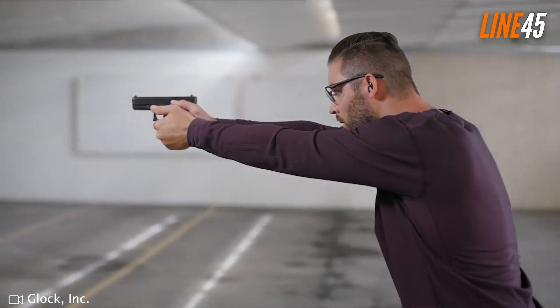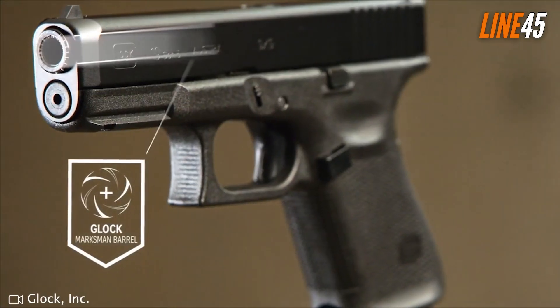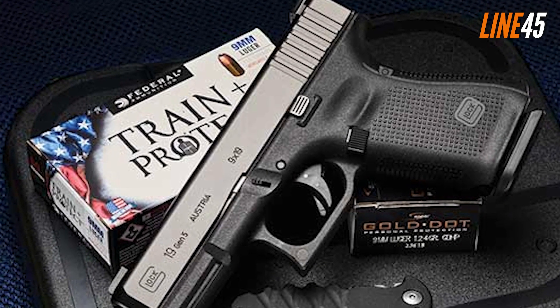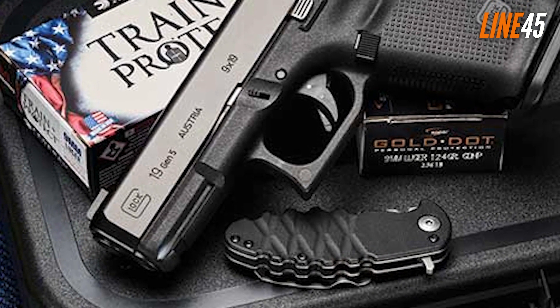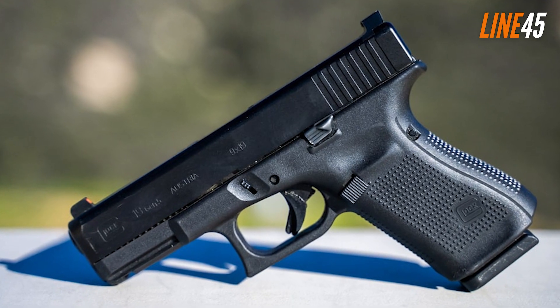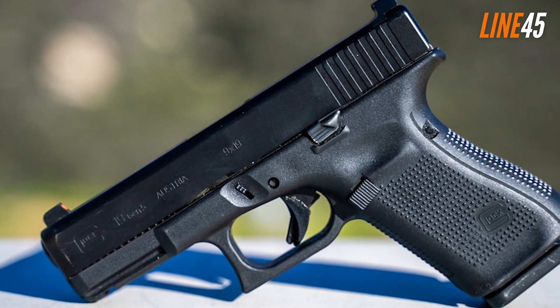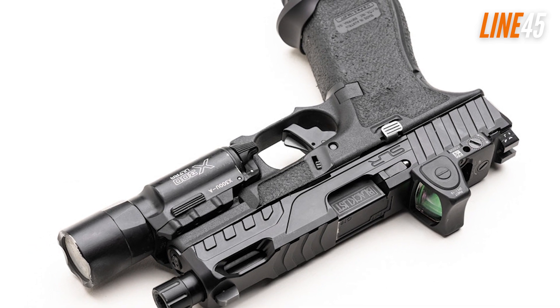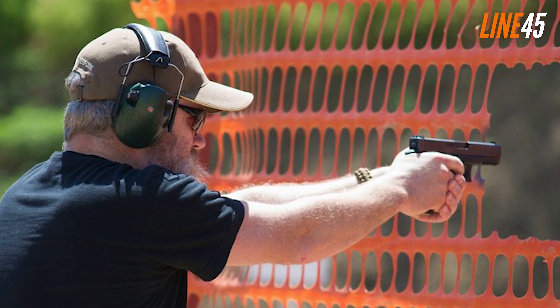The Glock 19 Gen 5 series has earned a prized rating due to its practicality and functionality, whether as a CCW or open-carry option. Its stature remains nearly identical even when positioned next to other lean weapons such as the 43X, meaning it won't create noticeable bulk beneath a shirt. It boasts remarkable magazine capacity along with featherweight trigger control, enabling accurate shots at distances beyond 50 yards, making it highly preferred among experienced operators for its consistency and versatility.